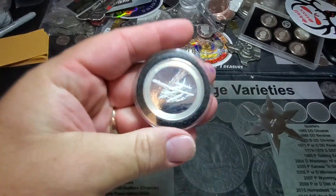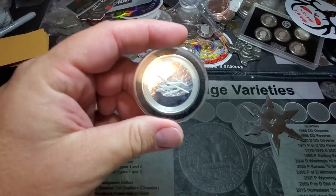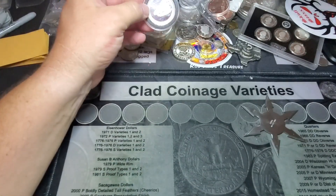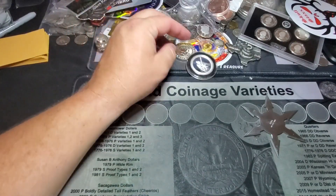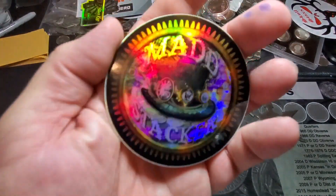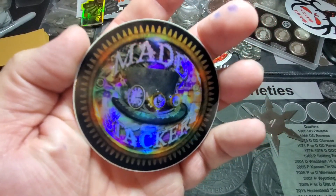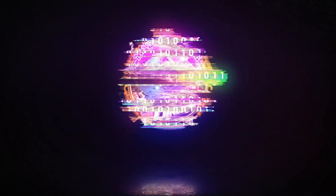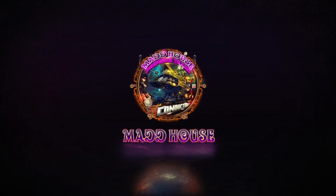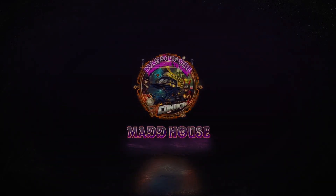I appreciate you guys coming to hang out. This is going to go in my stack, and once it goes in my stack, it never goes back. So come hang out with us soon. I appreciate you guys being here. Do not worry about fitting in because we are all mad here. We'll see you guys soon.